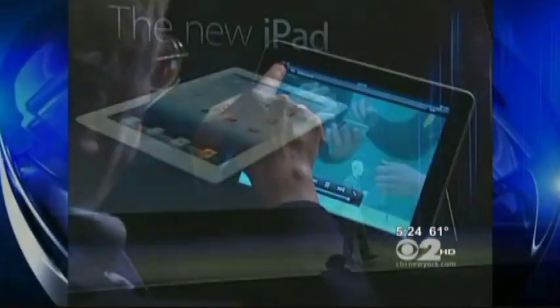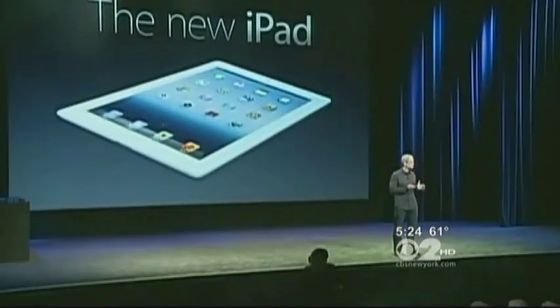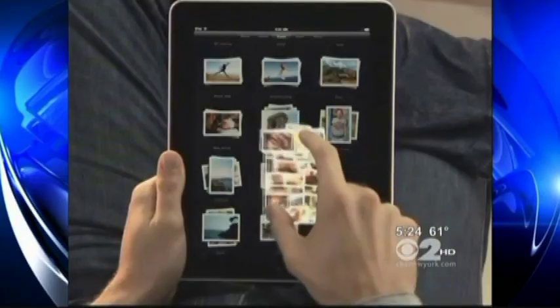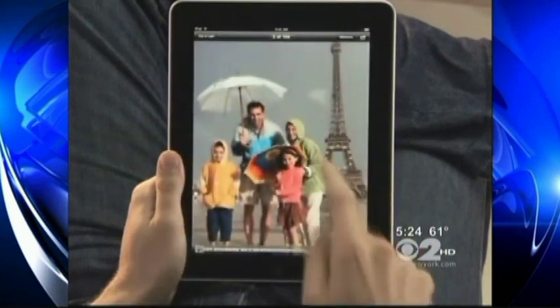Cook says the new iPad improves the fundamental features on the device's design. "We are redefining the category that Apple created with the original iPad." Apple already has 16 million iPad users in the U.S., so what's new in the new iPad?